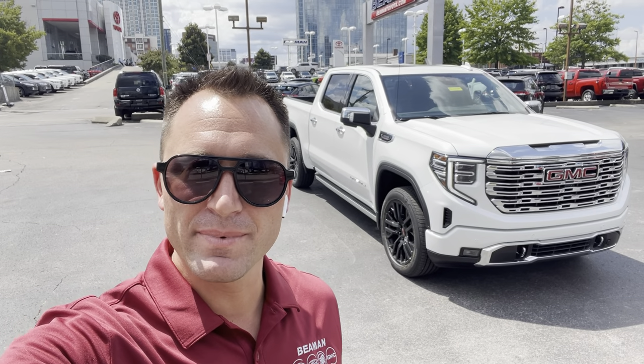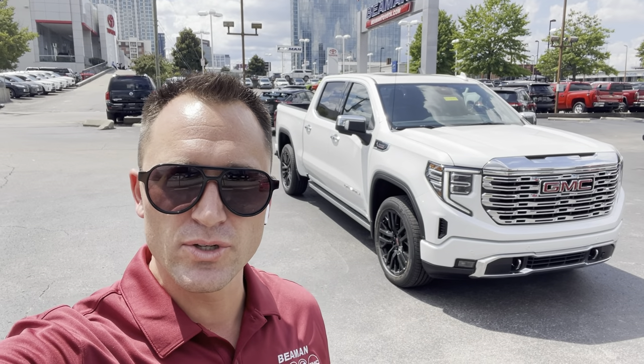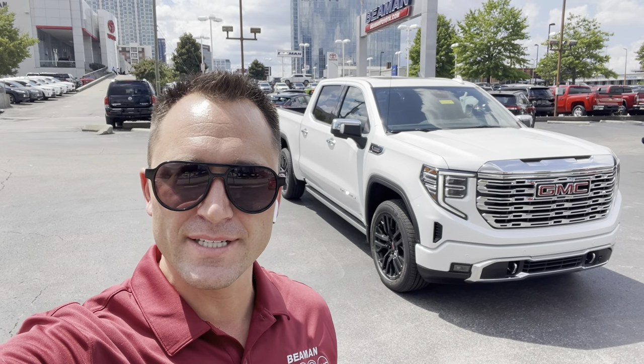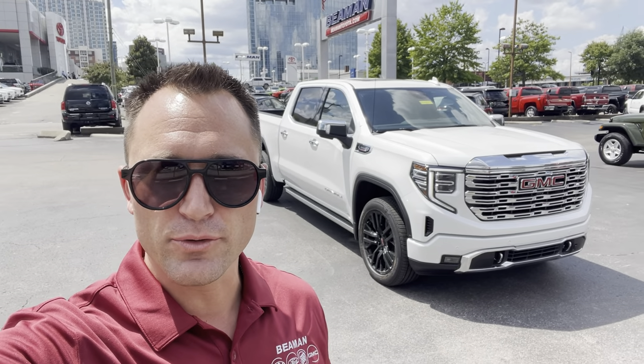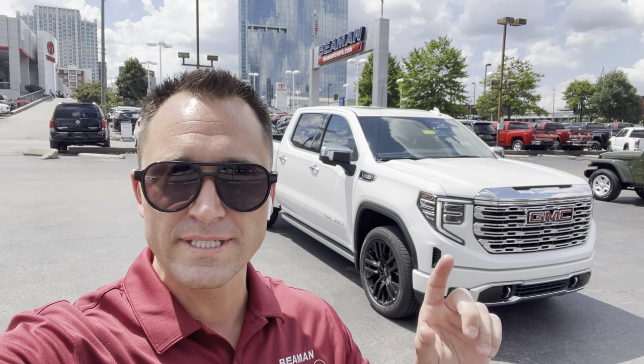Hey guys, how's it going? It's Jake at Beeman Buick GMC in downtown Nashville. This is the 2022 GMC Sierra 1500 Denali with the 3-liter Duramax diesel engine in it. It's got the refresh, so the grille is going to be different and the interior is going to be different than the last body style.